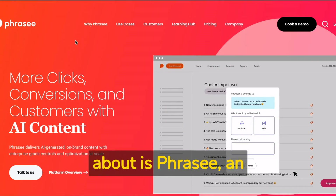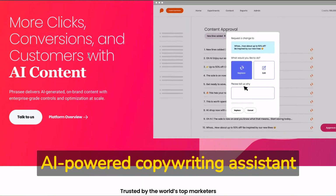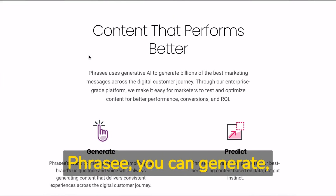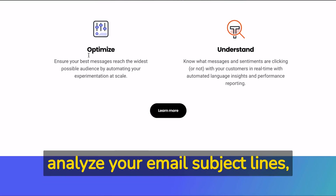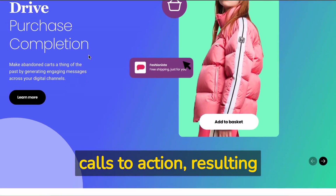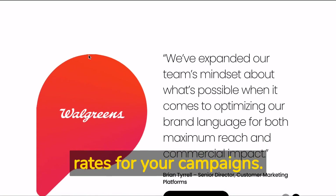The third tool you need to know about is Phrasee, an AI-powered copywriting assistant that specializes in email marketing. With Phrasee, you can generate, optimize, and analyze your email subject lines, body copy, and calls to action, resulting in higher open and click-through rates for your campaigns.